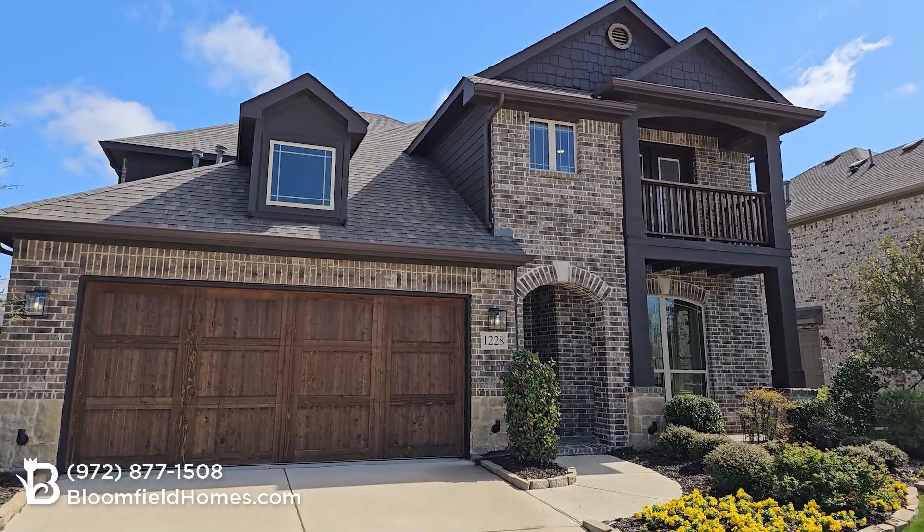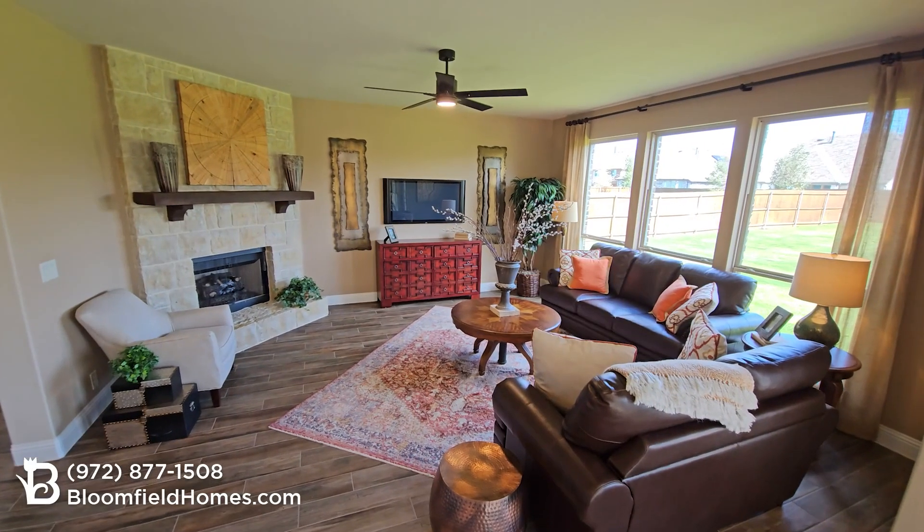This is the Dewberry Floor Plan from Bloomfield Homes, designed to meet your every need. The Dewberry is part of our classic series with four to five bedrooms in 2,800 to almost 3,300 square feet.